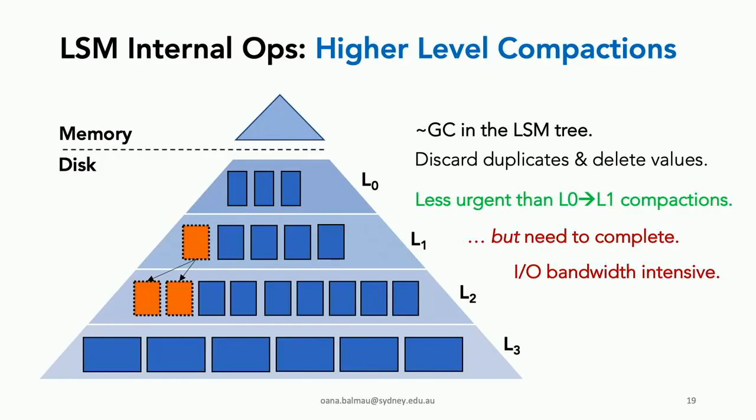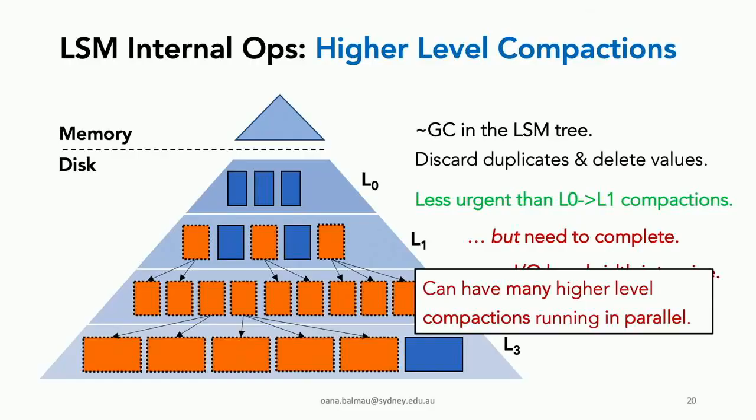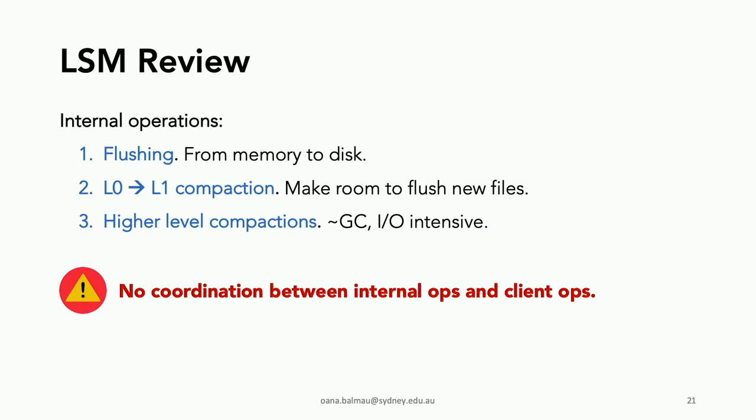The third type of internal operations are higher-level compactions, which play the role of garbage collection in the LSM tree — discarding duplicates and deleting values. These compactions are less urgent than level-zero to level-one compactions, but they're IO bandwidth intensive and can run many in parallel. To review: we have flushing from memory to disk, level-zero to level-one compaction which makes room to flush new files, and higher-level compactions similar to GC. There is no coordination between any of these operations.